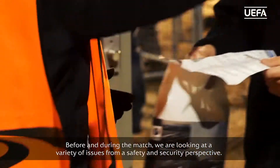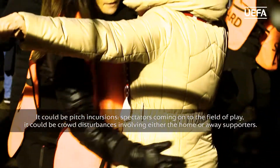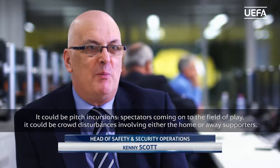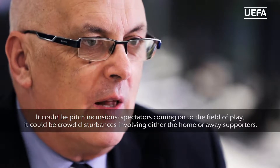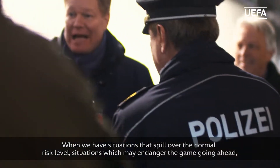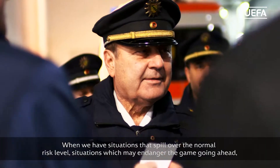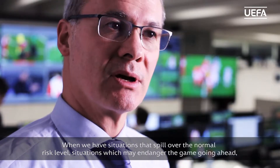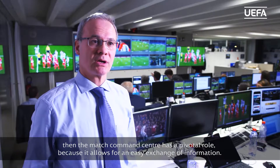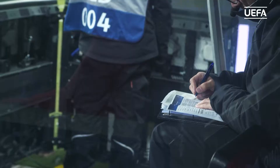Before and during the match, we're looking at a variety of issues from a safety and security perspective. It could be pitch invasions, spectators coming onto the field of play, or crowd disturbances involving either the home or away supporters. When we have situations which spill over the normal level of risk — situations which may endanger the playing of the game — the Match Command Centre plays a pivotal role because it allows for an easy exchange of information.